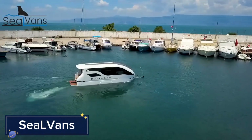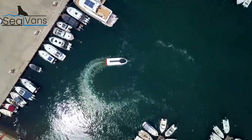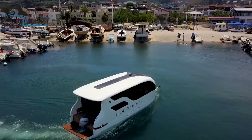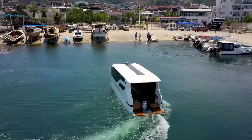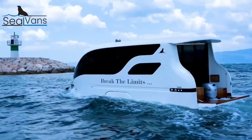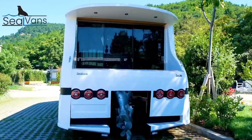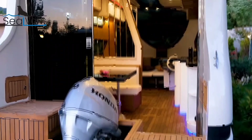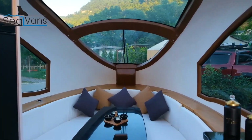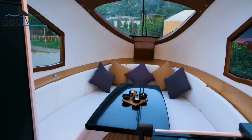CL Vans is a groundbreaking amphibious vehicle concept designed to function on both land and water. Combining the practicality of a van with the versatility of a boat, CL Vans can transition seamlessly from driving on the road to cruising on water. Equipped with a watertight chassis and a marine propulsion system, it offers a unique solution for coastal cities, island transport, and even emergency rescue missions. On land it drives like a typical van, but when it reaches a body of water, its amphibious capabilities kick in, allowing it to float and move efficiently.